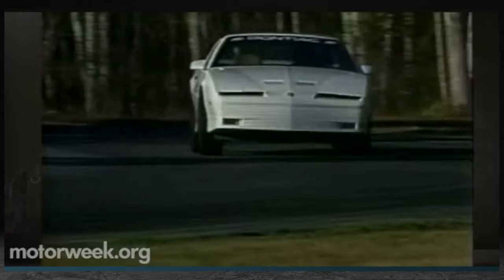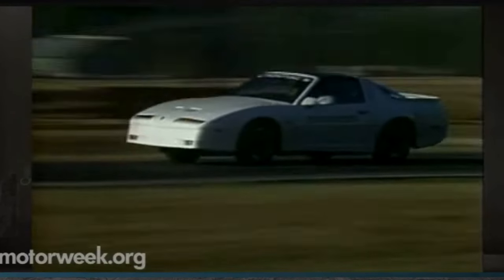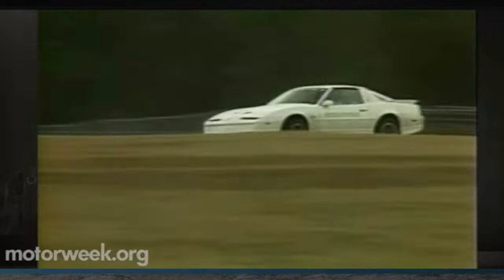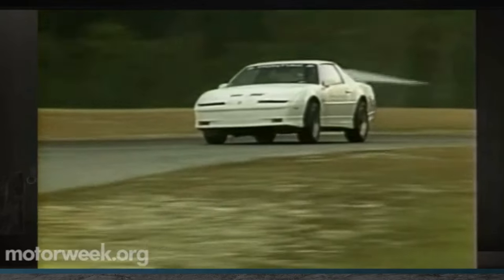Meet the 1989 Turbo Trans Am with the Grand National's now-famous 3.8-liter turbocharged V6. Learn how it emerged as a powerhouse in the automotive world and how it was crowned the Corvette Killer.